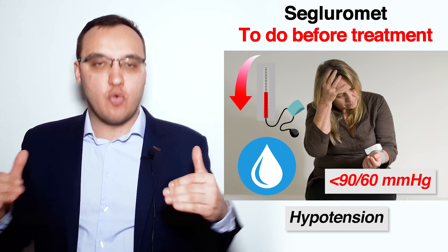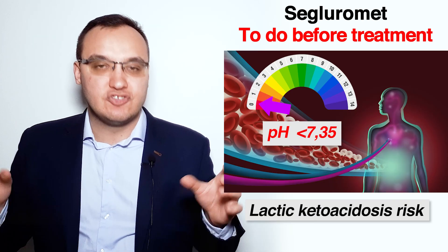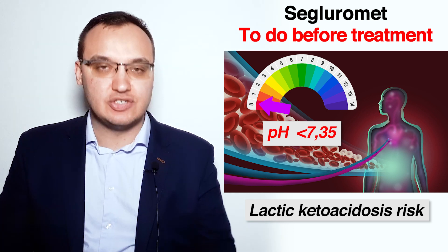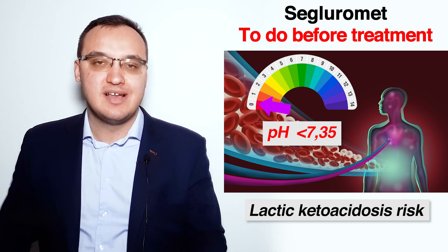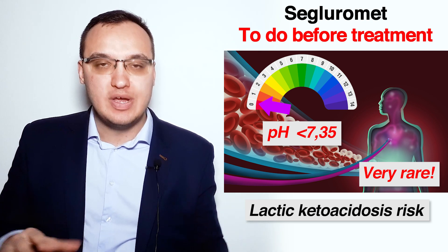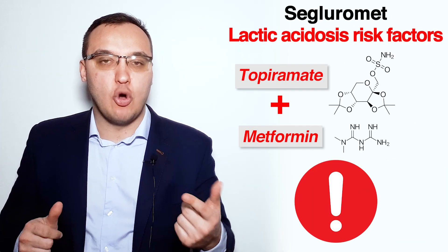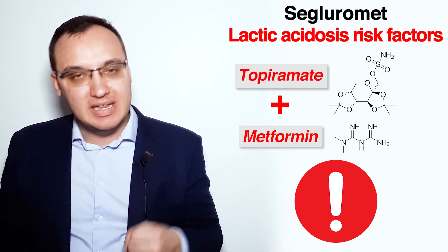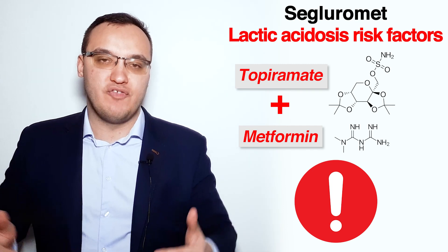The third thing to be done before starting Segluromet or any metformin combination is to rule out a higher risk of lactic acidosis. Lactic acidosis is a life-threatening but very rare condition seen in patients taking Metformin. Therefore, it is important to know the risk factors for lactic acidosis. These include medications like Topiramate, an anti-epileptic medication — giving Metformin and Topiramate at the same time increases the risk of lactic acidosis. Another risk factor is an age of more than 65 years.